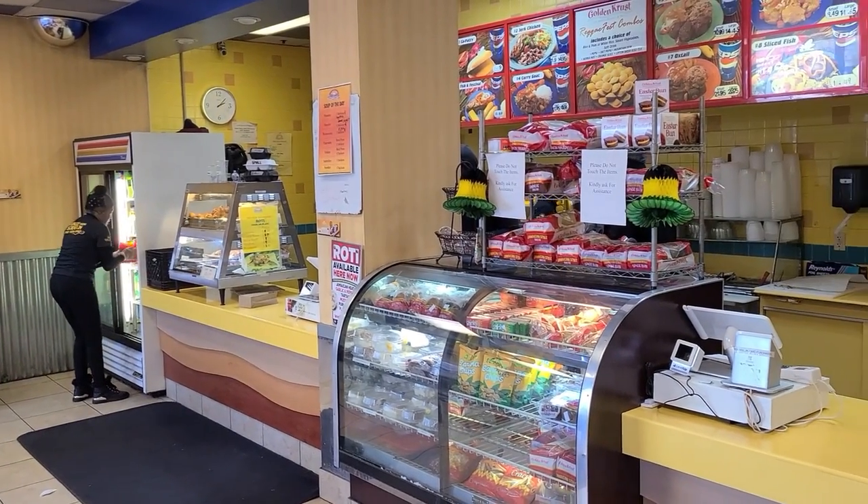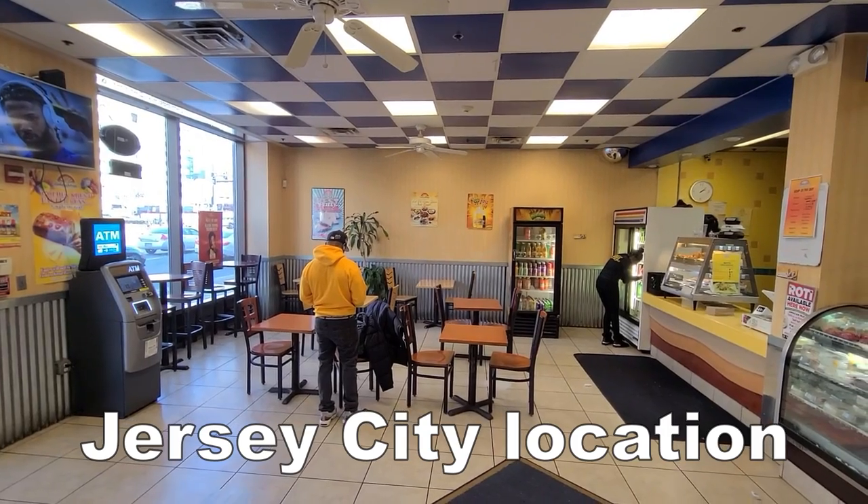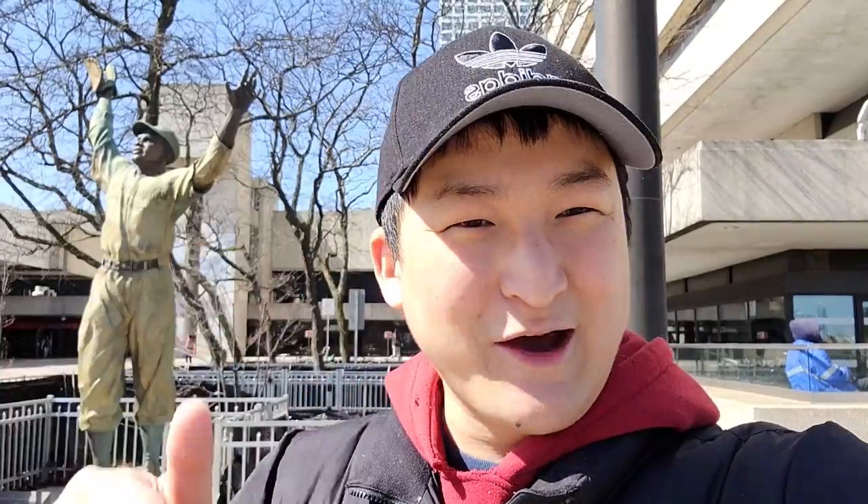Golden Crust originated in the Bronx, but now it has over a hundred locations. Luckily for me, they do have some locations outside of New York, and one of their locations is in New Jersey. So we're here to try it, and it's authentic Jamaican dishes. Let's go!